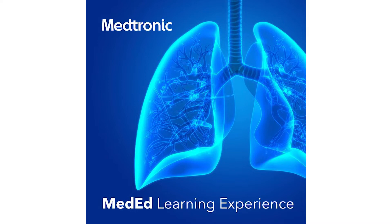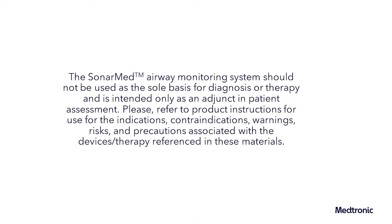This is the Medtronic MedEd learning experience. The SonarMed Airway Monitoring System should not be used as the sole basis for diagnosis or therapy and is intended only as an adjunct in patient assessment.